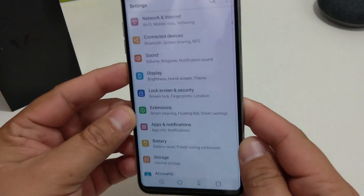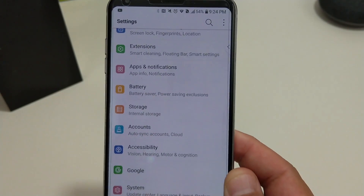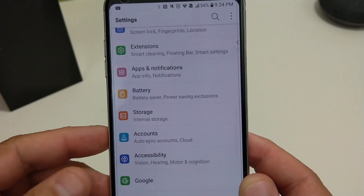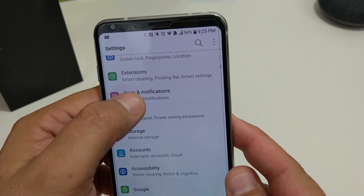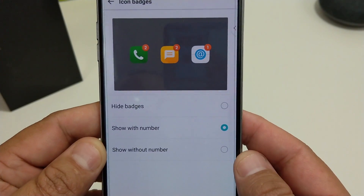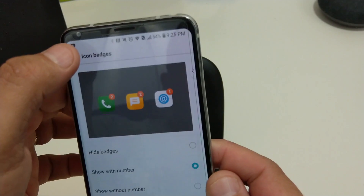Also, as you can tell, the display — the icons — are a little bit different in the settings menu. It just looks a little bit cleaner to me. The nice thing too is in notifications, you can actually have your icon badges show the number or without the number — I always have it on the number.